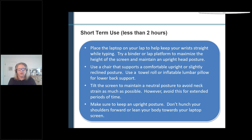Short-term use is less than two hours. A laptop is called a laptop because it's meant to be placed on your lap, but you want something between the bottom of the laptop and your lap because it gets really hot. Use a chair that supports you comfortably in an upright or slight recline posture; use a towel roll or lumbar cushion. You can move the screen as far back as you need to tilt it back and avoid neck strain. Keep an upright posture with shoulders down and relaxed, arms by your side.